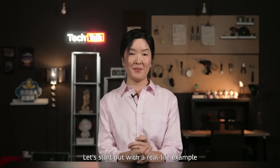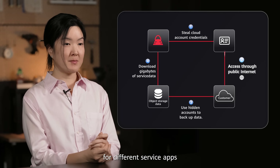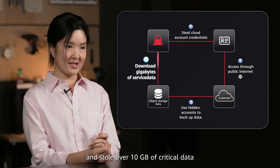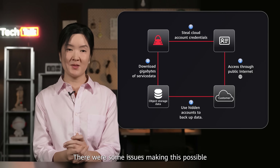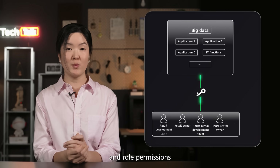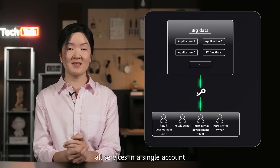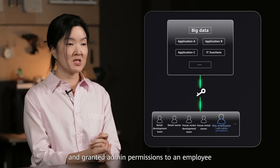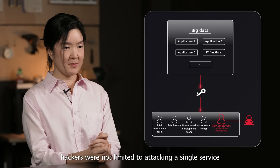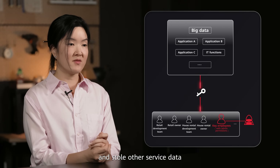Let's start with a real-life example. Some hackers breached the object storage buckets used for different service apps by a Fortune 500 company and stole over 10GB of critical data. There were some issues making this possible. First, the company did not segment and isolate their cloud resources and role permissions. The security O&M team deployed all services in a single account and granted admin permissions to an employee. When the credentials were stolen, hackers were not limited to attacking a single service — they had access to everything and stole other service data.